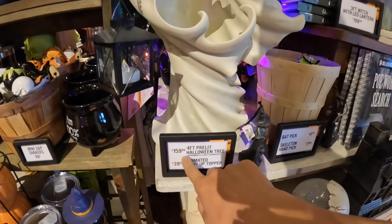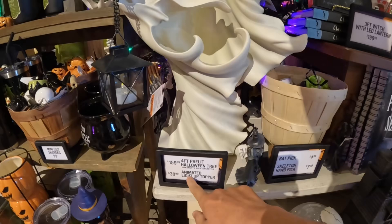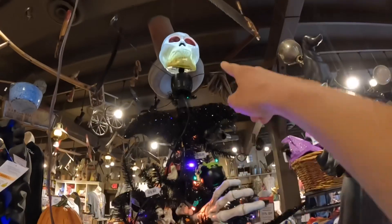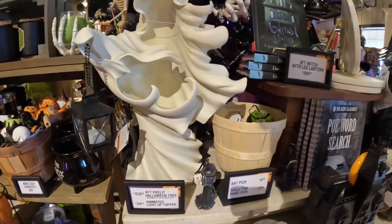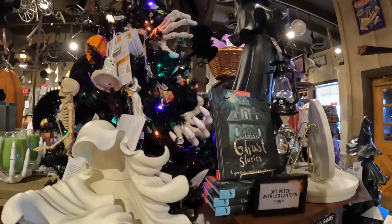The Halloween tree is $150 for the four-foot Halloween tree. And the animated light topper is $39.99 — that's it right there. How does it stop? I think there's like a switch on the bottom.